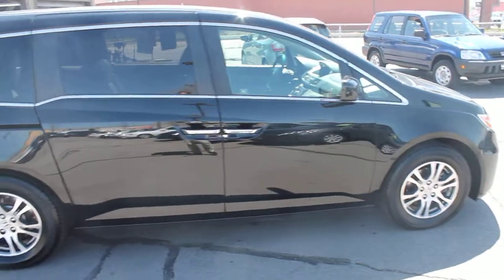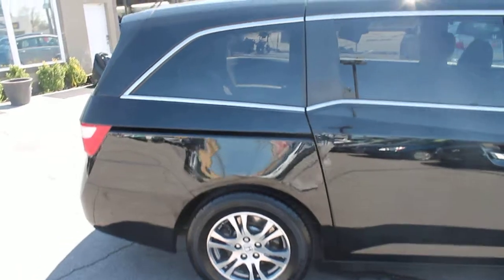Alloy wheels, like-new tires. This is a clear title vehicle.